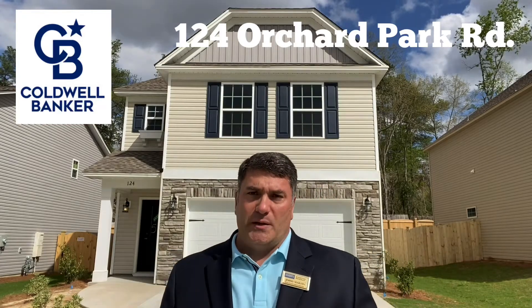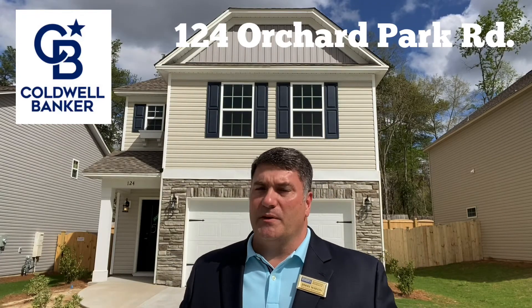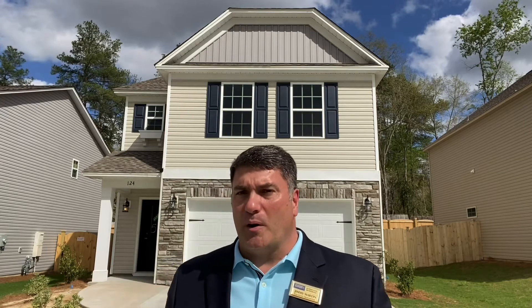Hey, Jimmy Martin here, your real estate professional with Coldwell Banker, and today I'm here at 124 Orchard Park Road.